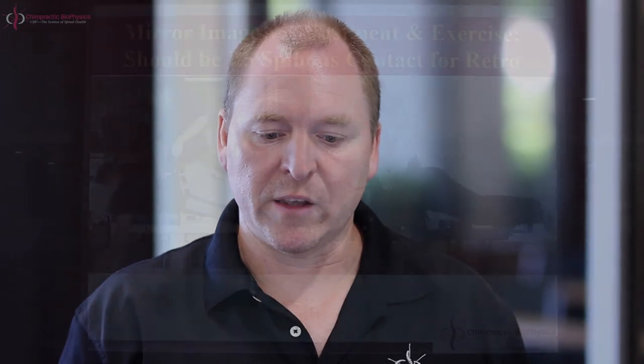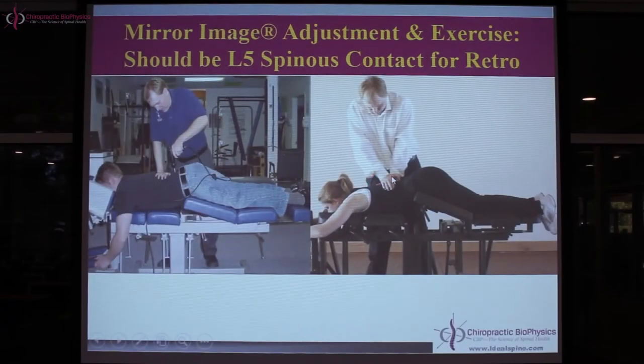Additionally, I can translate the ribcage forward using the thoracolumbar junction on the drop table — again anterior translation, blocking the ASIS to limit pelvic flexion, and thrusting down forward using the pelvic drop. You could also use the lower thoracic drop, or contact the L5 spinous with your hand and shift it forward, though your hand has a broader surface area than the instrument stylus. I would recommend doing both techniques.